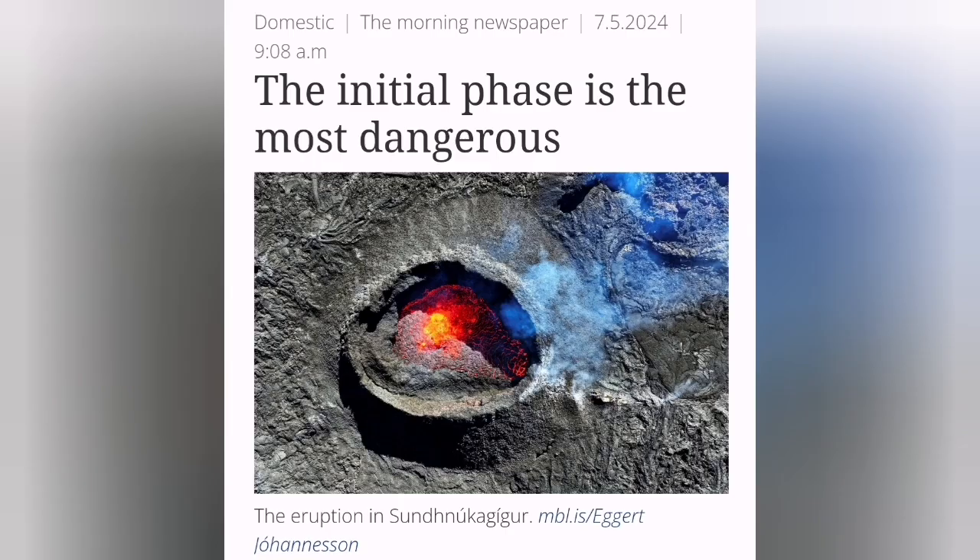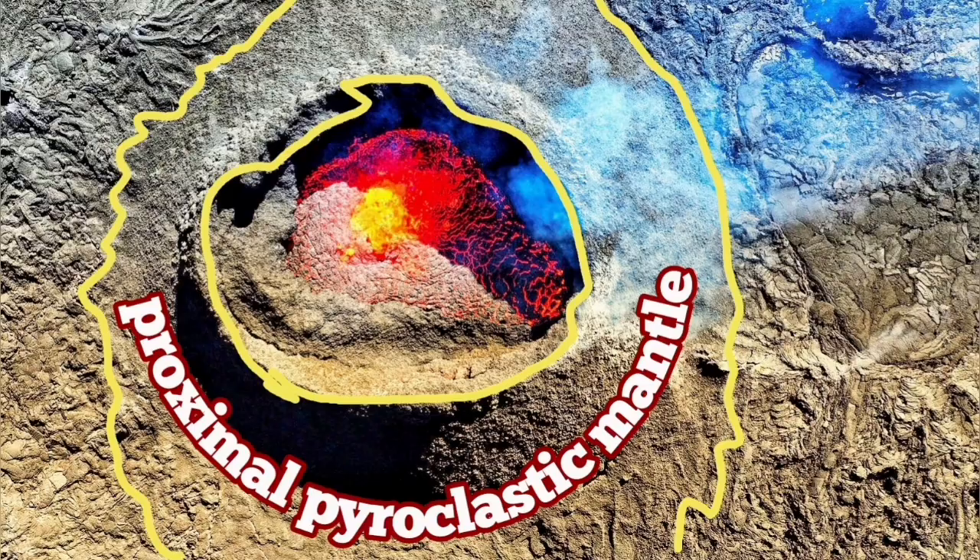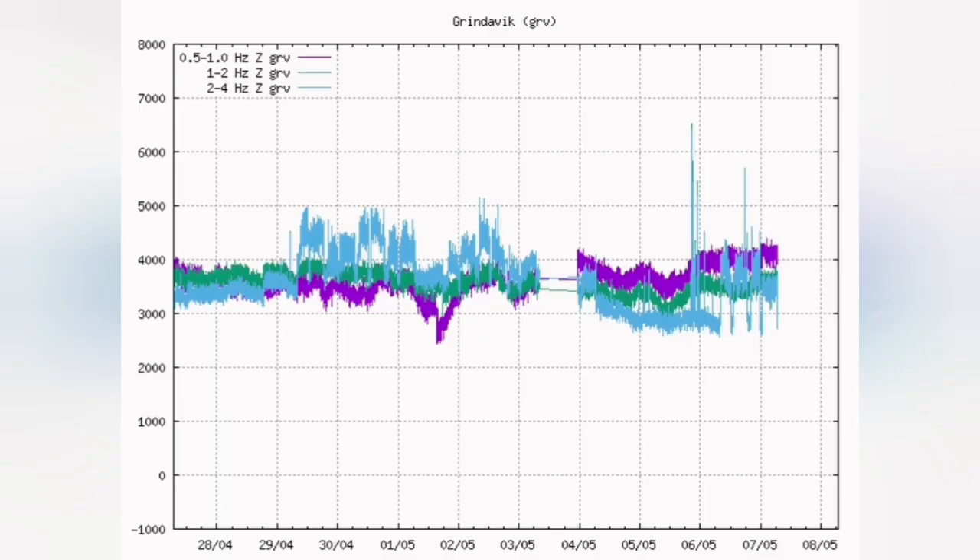This is the initial phase, which is the most dangerous phase now. This is according to the Icelandic Meteorological Office. We know that this proximal pyroclastic mantle was limited to around the corner of the volcano. Any spillover like this one was limited to that. But we are seeing that already the construction work around Grindelbeek is distorted.